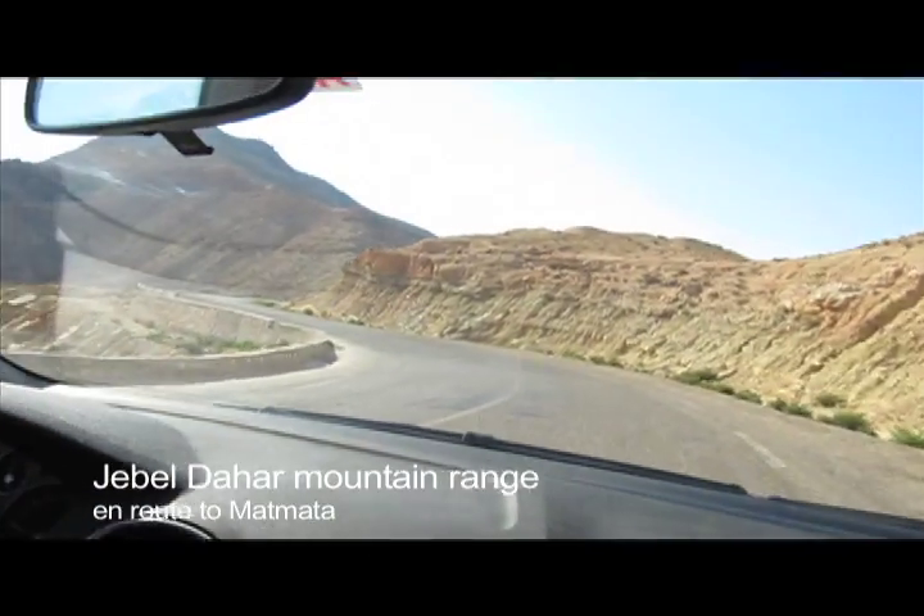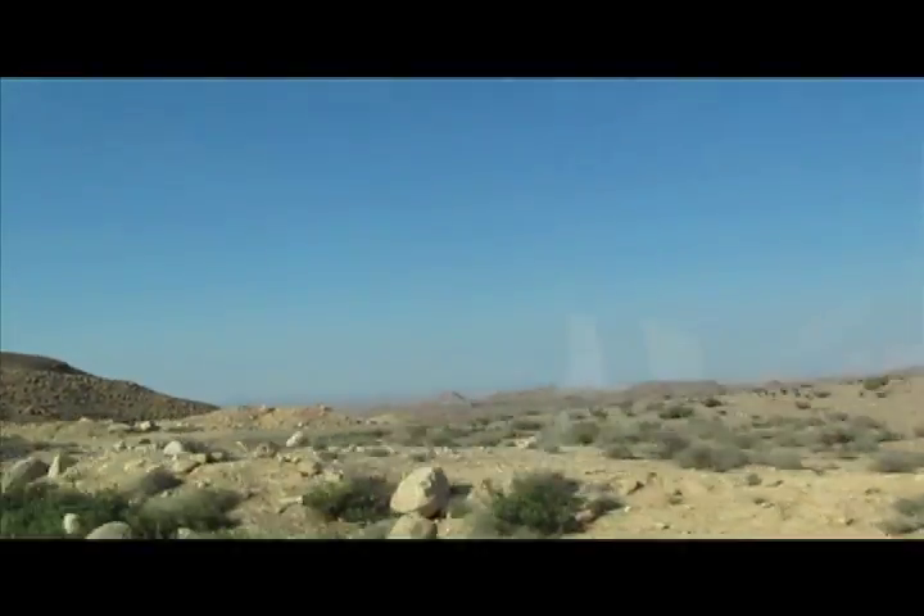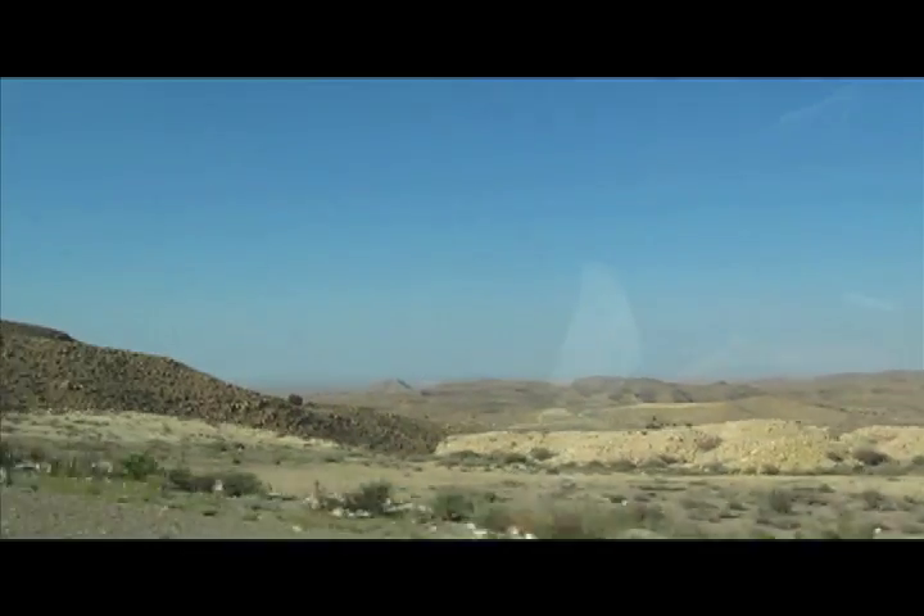We're going to Matmata, 29 kilometers away. Hopefully not 29 kilometers of this. Oh boy!